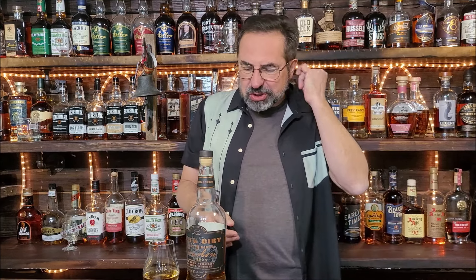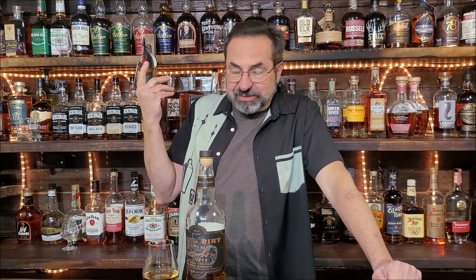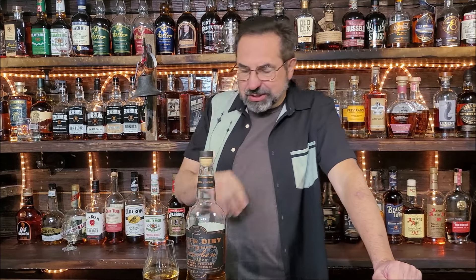Apparently, looking online about Black Dirt Distillery and their bourbons, their single barrels each have their own mash bill or something — I'm not quite sure — but what I just gave you is their typical mash bill. This is barreled and aged for five years in the barrel. Let's see what we got out of this.